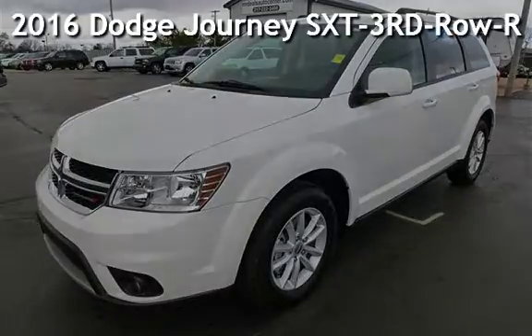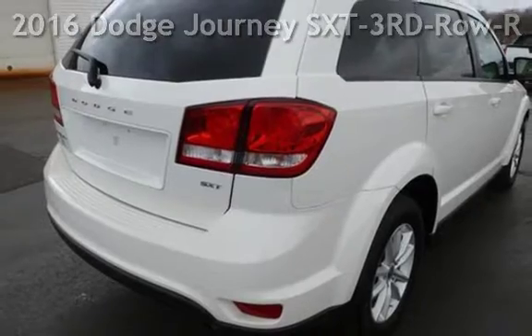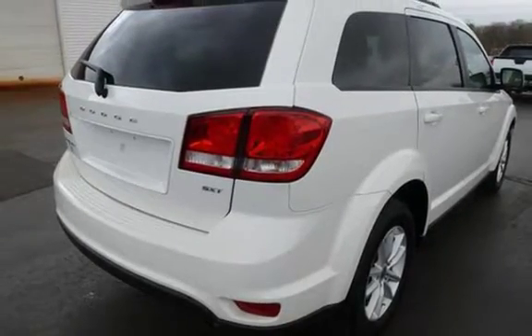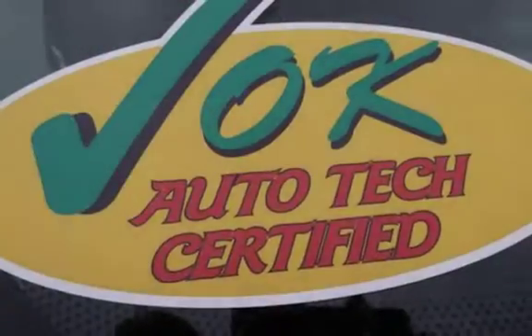Presenting a pre-owned 2016 Dodge Journey SXT. This four-door SUV has a four-cylinder, 2.4-liter I4 engine, with front-wheel drive and an automatic transmission.